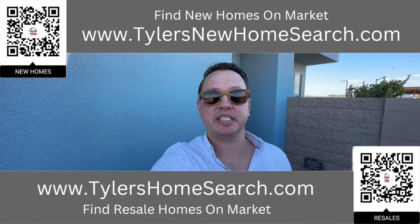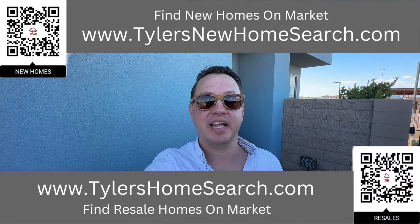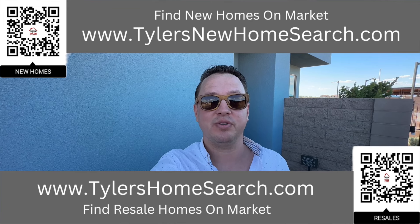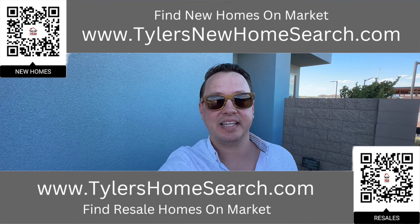Before we get into this one, right here is the link to my resale app. Up above is the link to my new construction website. You can go to either one of those links or scan the QR code and it will take you directly to them. Completely free to use. Let's check out this one.